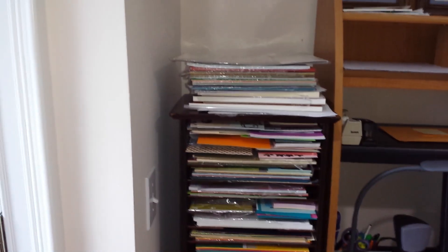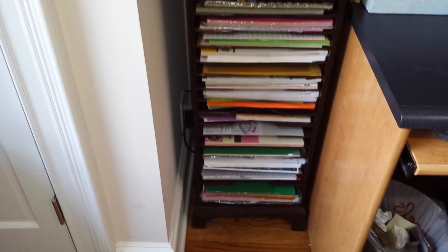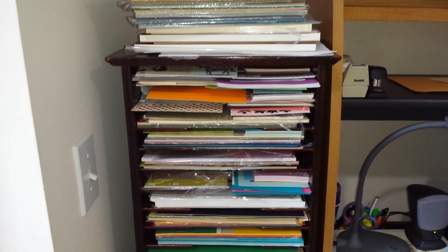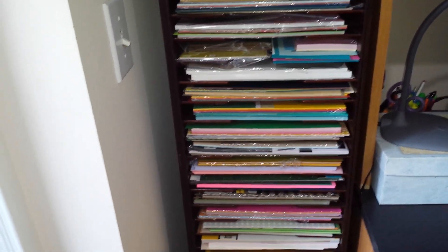Here is where I store my cardstock. This unit is a music stand that we purchased from an auction and it's perfect for that. So let's come over here — here's my closet.